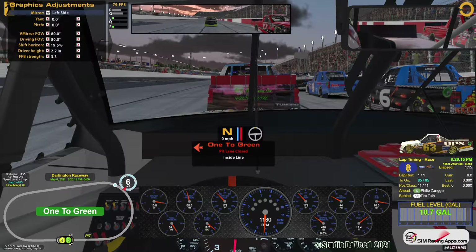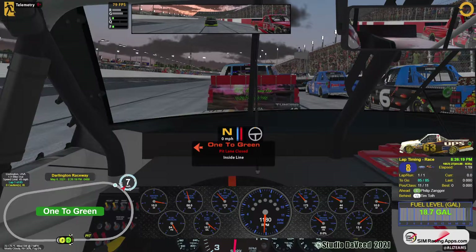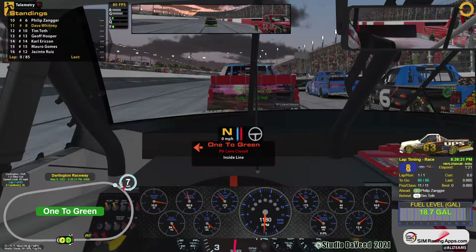Don't touch that dial. Force feedback is at 3.3. Strength of field is right about 1900. We've got a 5300 iRating guy down to a 1000 iRating guy, and here I am right in the middle as the number eight seed. I chose not to qualify.